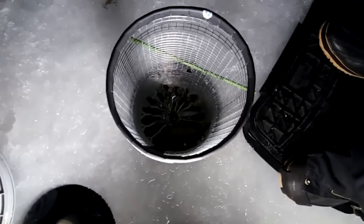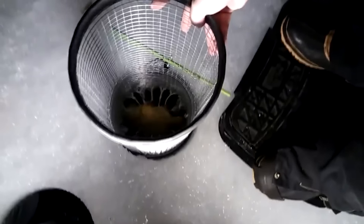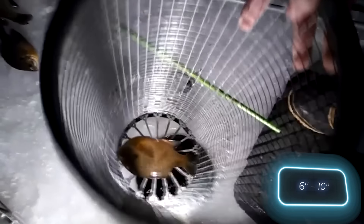Every winter fishing fan has at least one story of a huge fish that slipped away at the last moment. From that frustration, the Crappy Coffin Trap was born. The idea is that you drop the trap in the hole and fish as usual — when the fish is biting, you pull it into the trap and it won't go anywhere. The trap is 15 to 25 centimeters in diameter and works great even with thin, lightweight fishing line.